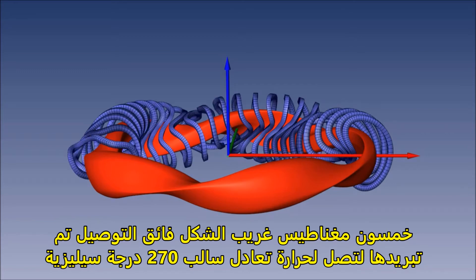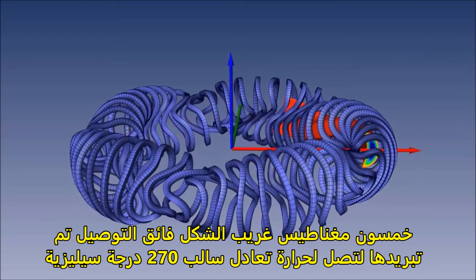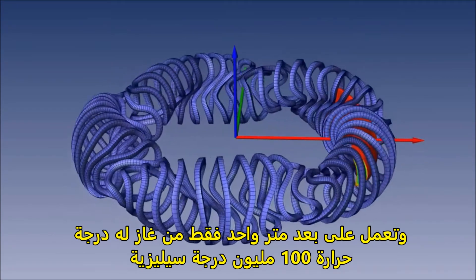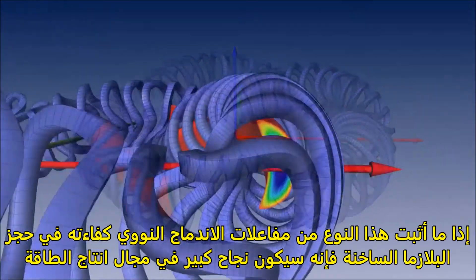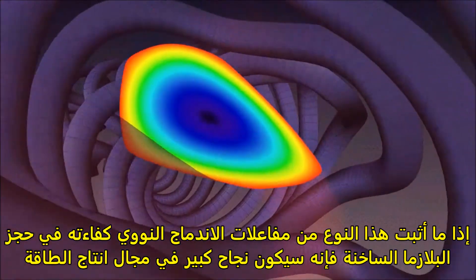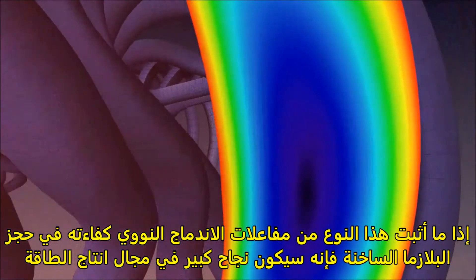Fifty bizarrely twisted superconducting magnets look more like sculptures than pieces of precision engineering. They are cooled to minus 270 degrees Celsius and operate just a meter away from the gas at 100 million degrees. If Wendelstein 7X can show it holds onto gas as well as a tokamak, then stellarators may step into the limelight.